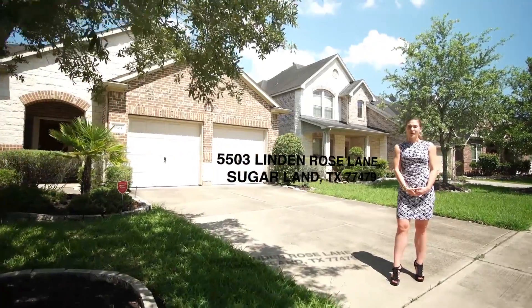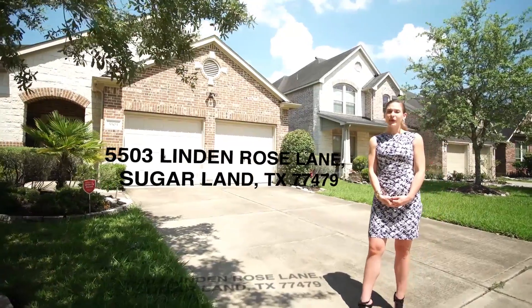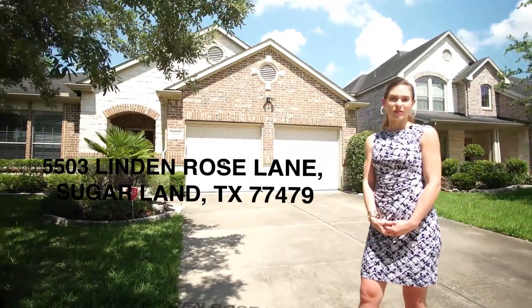Welcome to 5503 Linden Rose Lane, located in the prestigious community of Riverstone.